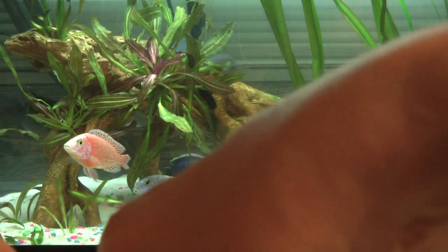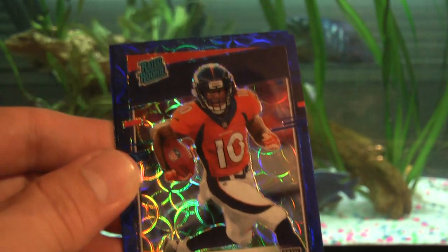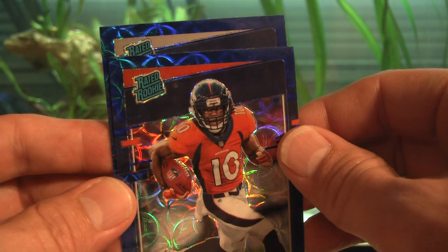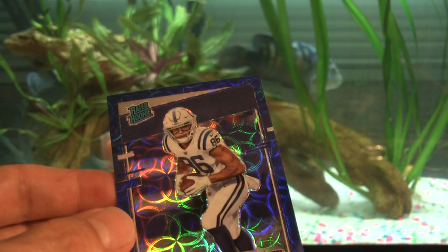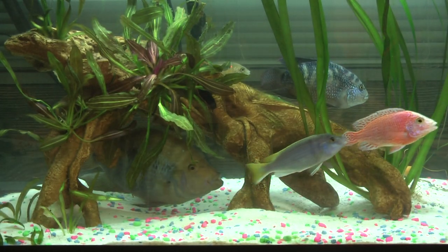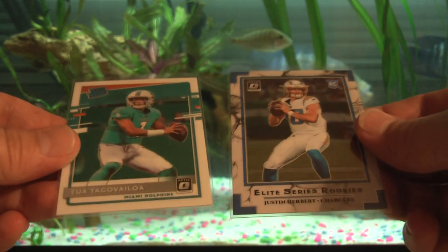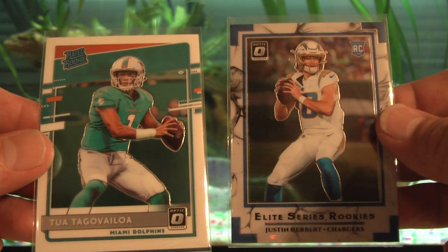Let's hope for a better blue scope. We have a rated rookie behind it — Jerry Jeudy blue scope! What's behind that? Another rated rookie — Michael Pittman Jr. again. Got Michael Pittman Jr. out of both boxes. Hope he turns into something. This second hanger box was a lot better — the Tua rated rookie and the Elite Series Rookies Herbert make up for getting crappy variation negative cards and average blue scopes.